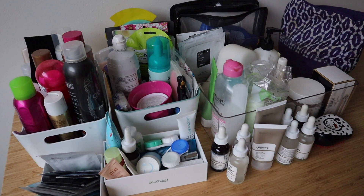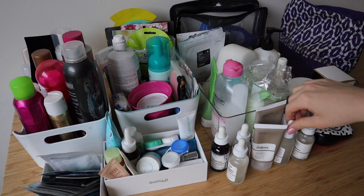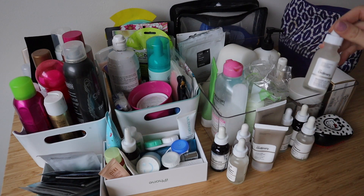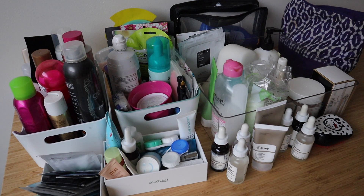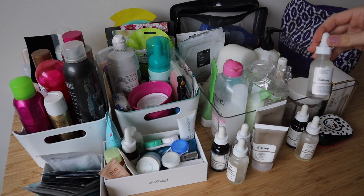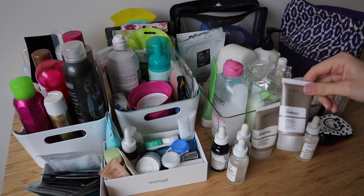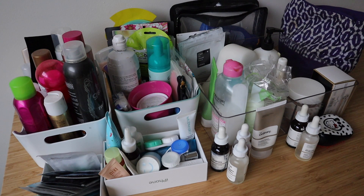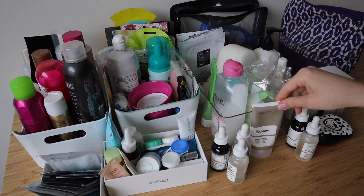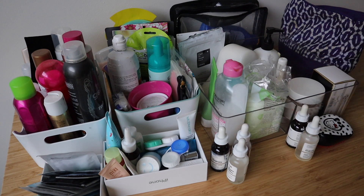I can start with taking the things that I know for a fact I will be keeping in my essentials bag. That is, let's start with The Ordinary — the Niacinamide, I think that's how you pronounce it. I bought that one yesterday actually, so I'm going to keep that one because I finished one and I needed to start a new one. So that one is staying, and also the Hyaluronic Acid and the Azelaic Acid — those will all stay. And I will need a cleanser slash makeup remover, so I will also put the Squalane Cleanser in here.